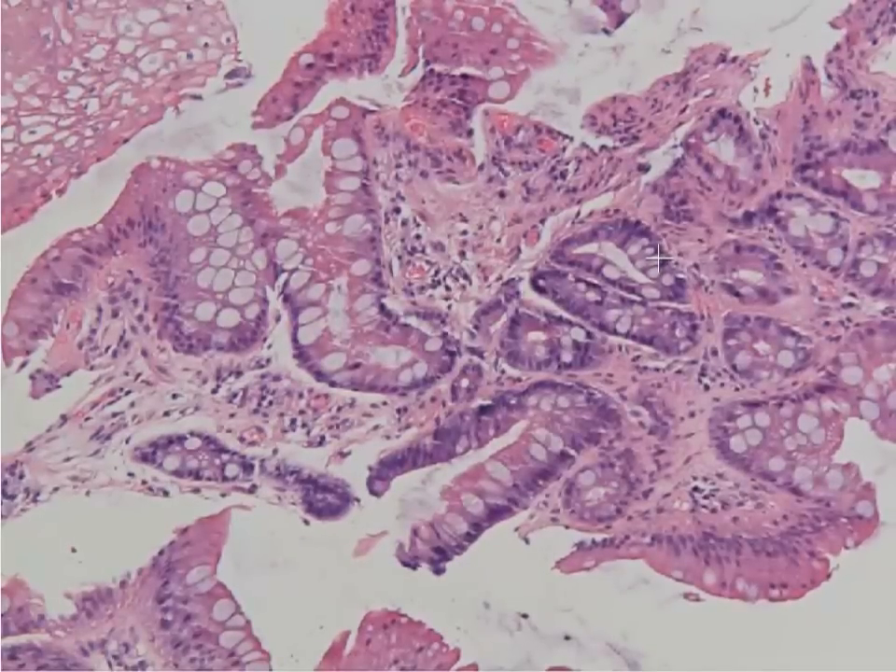In this patient, there's intestinal-type metaplasia — Barrett's esophagus — seen in the context of long-term reflux. This metaplasia actually places this patient at risk for developing adenocarcinoma down the road if he were to develop dysplasia in this mucosa. So this is an example of intestinal-type metaplasia seen in a patient with Barrett's esophagus and long-standing reflux.